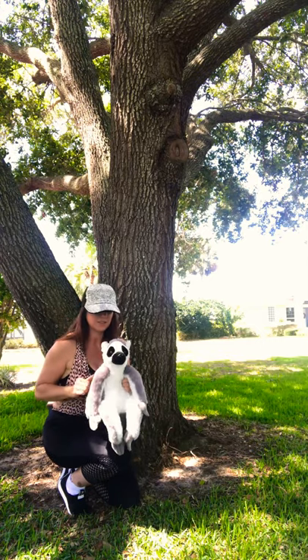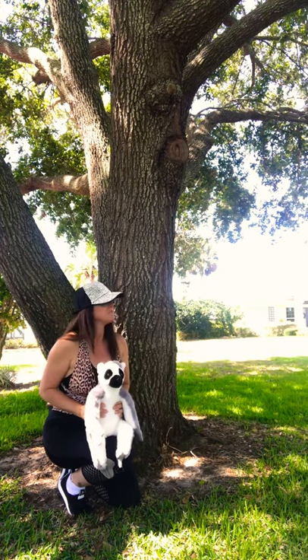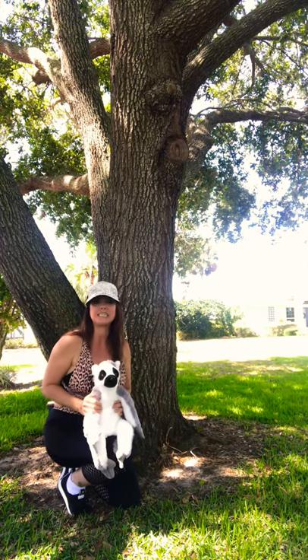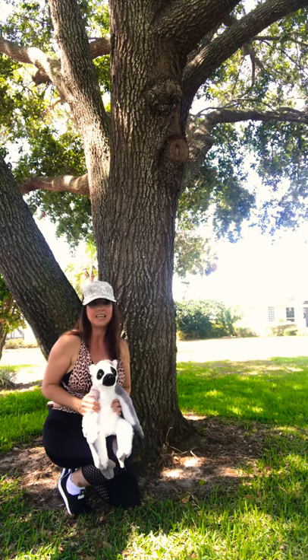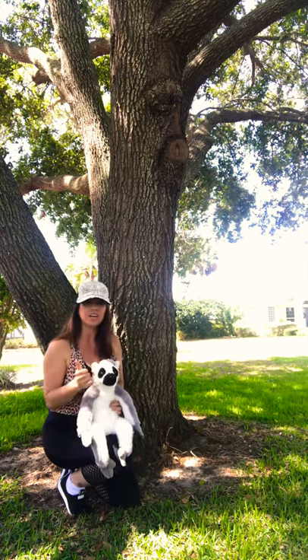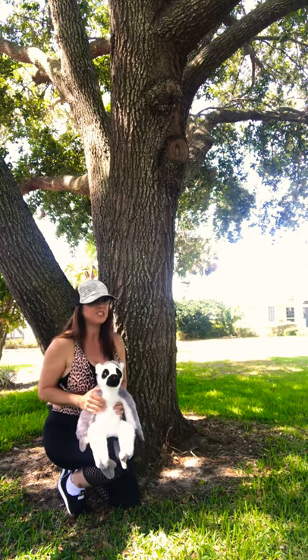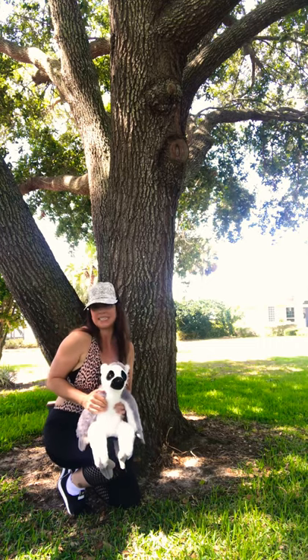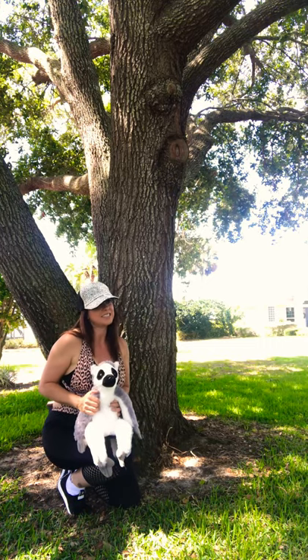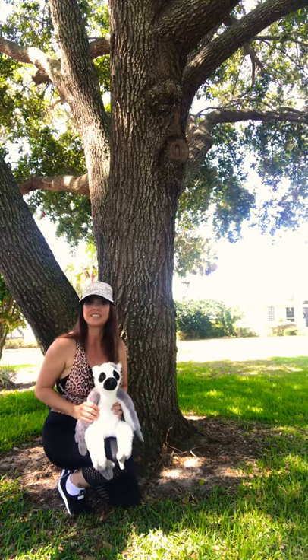These guys are ring-tail lemurs. Lemurs can live between 16 to 19 years in the wild and they love to dine on bark, even soil, fruits, vegetables, leaves, decaying matter. And sometimes they'll also even catch little lizards and birds as well.